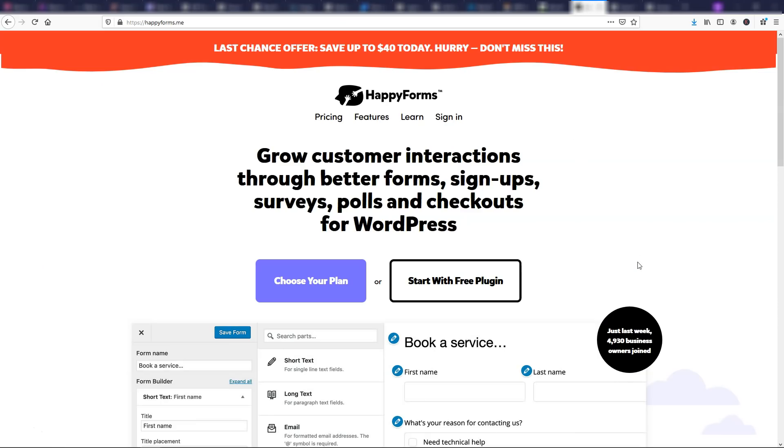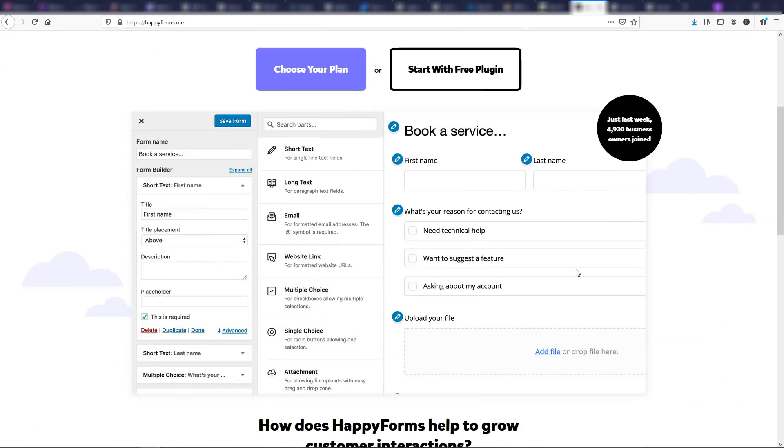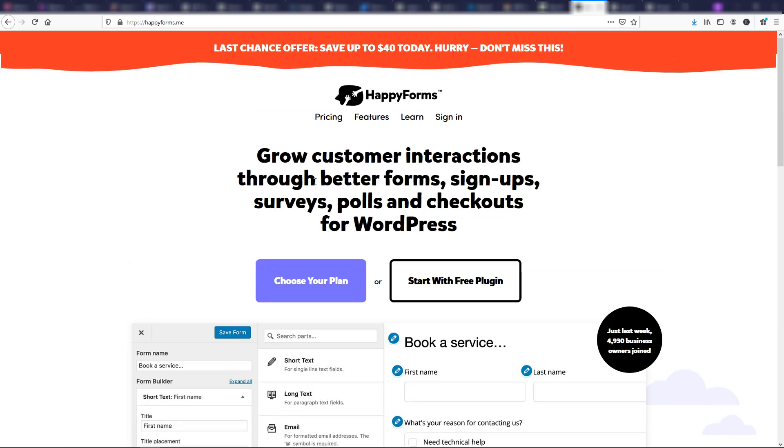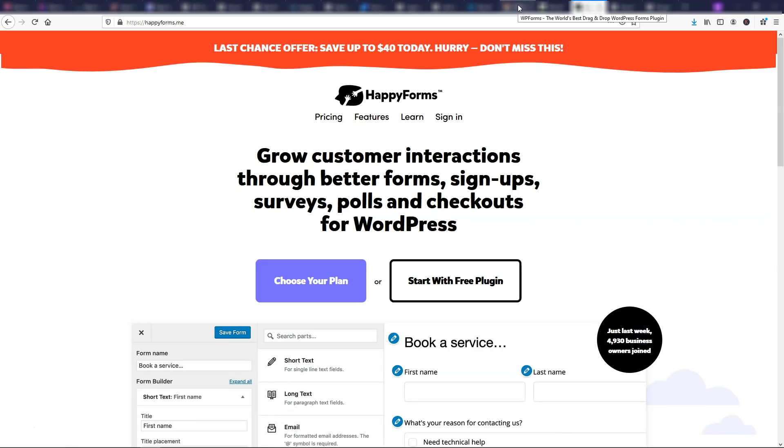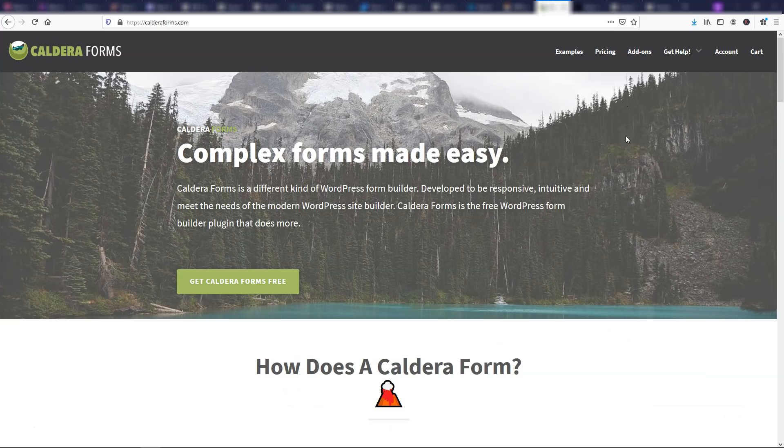Over here is Happy Forms — another form builder. I actually have a tutorial on this from when it first came out on my channel. You can drag and drop different fields right into the form you're creating. I really like this one — I think I might actually like it a little more than Caldera Forms. If I had to order them, I'd say WPForms first, then Happy Forms, then Caldera Forms.